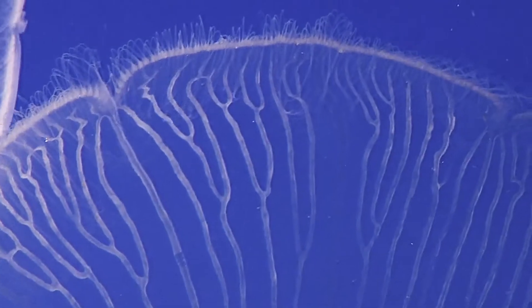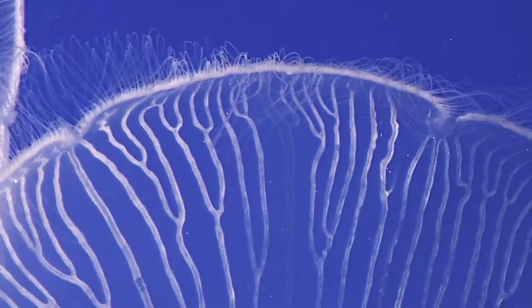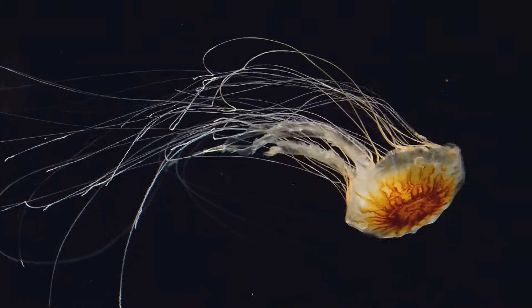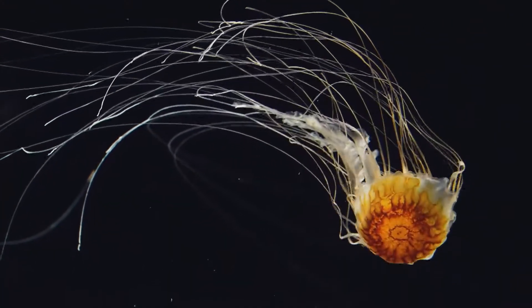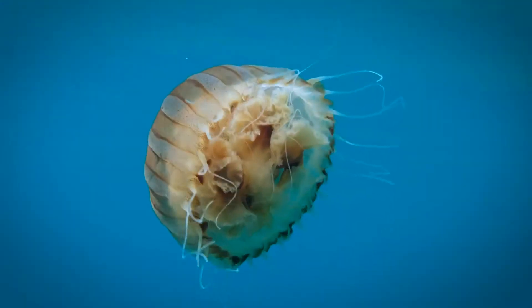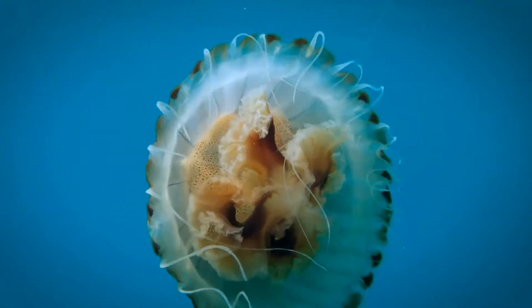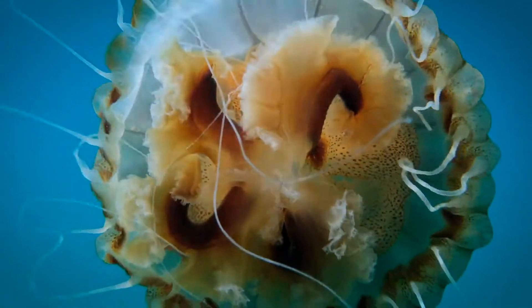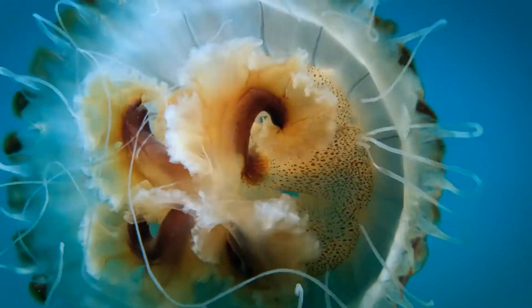The interior of the bell's membrane is lined with a thin layer of muscles and nerves. When it contracts, water is squeezed out under pressure to propel the jellyfish forward. Depending upon the species, this cycle of contraction and expansion can be repeated up to 50 times a minute.